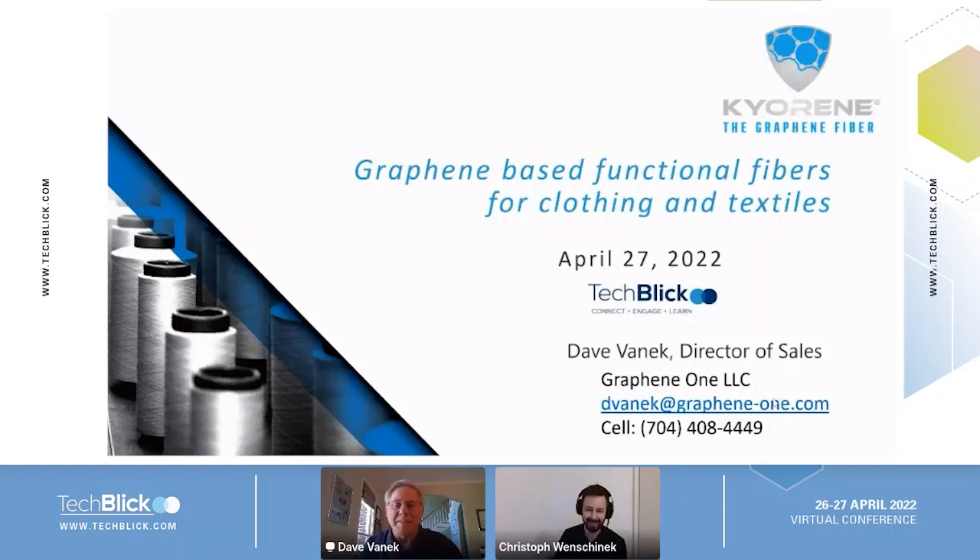Thank you very much. Good afternoon, everyone. Great to have a chance to talk with you. We're going to talk pretty specifically today about fabric, clothing, functional things. We're not going to go too wide — we're going to go deep into clothing and fabrics and what graphene does in that specific application.